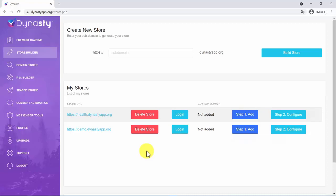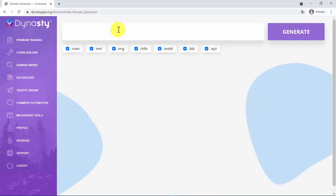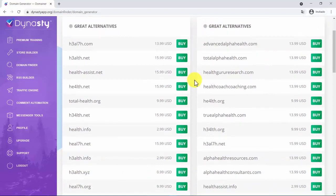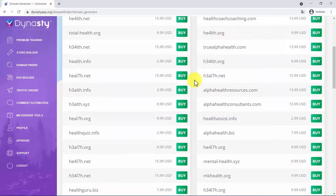If you would like to buy a new domain and integrate your store to it, we understand how hard it can be to come up with a good domain name — I myself have spent hours and even days on this. But with Dynasty, you have a really nice domain finder where you can instantly come up with great domain name ideas available to purchase. You just add a niche keyword and see popular domain extensions available in seconds, then buy and integrate it into your store just as fast.